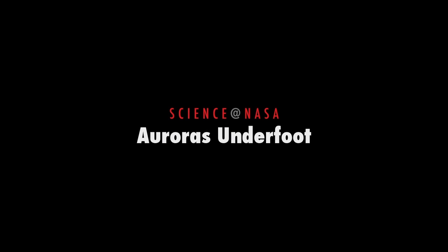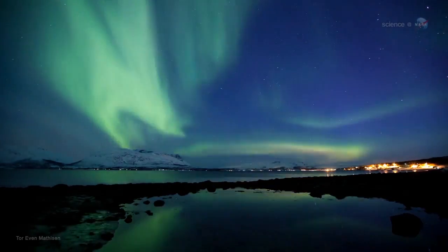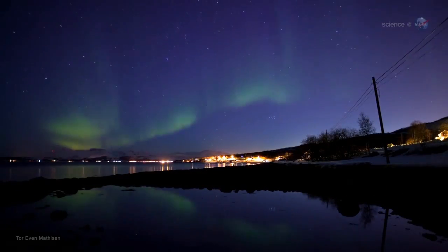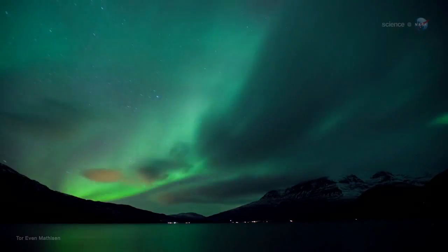Auroras underfoot, presented by Science at NASA. Glowing green and red, shimmering hypnotically across the night sky, the aurora borealis is a wonder to behold. Longtime sky watchers say it is the greatest show on Earth.